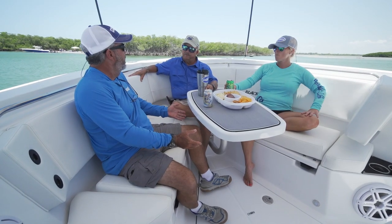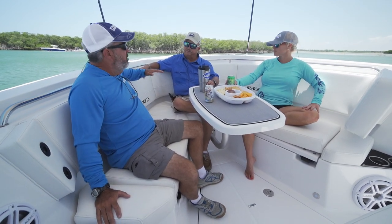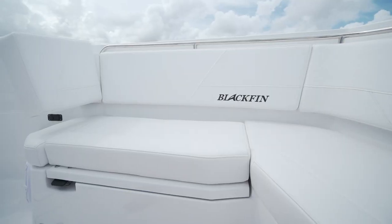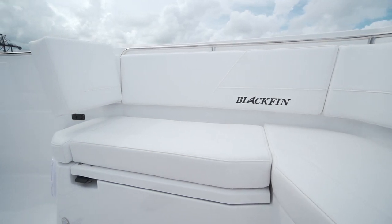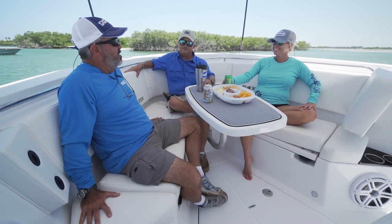Let's point out why the lounge is so comfortable. First, look at how much leg room there is underneath. Look how thick the padding is on the seat, and look at the high backs on this cushion — I feel like I'm in a booth at a nice restaurant. That's why you don't have to squeeze in like at a tight restaurant booth.